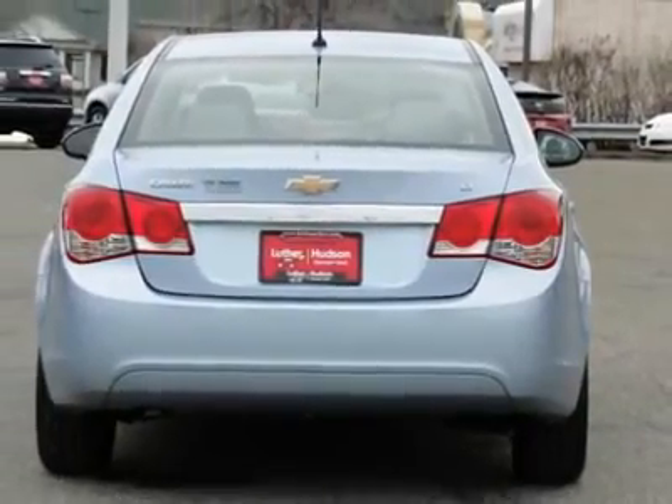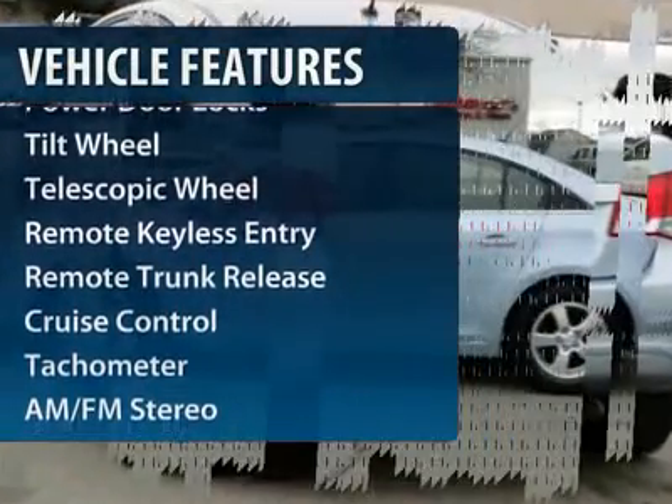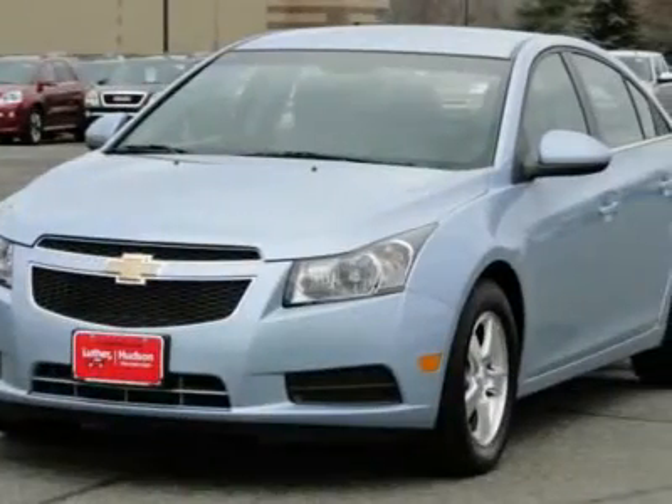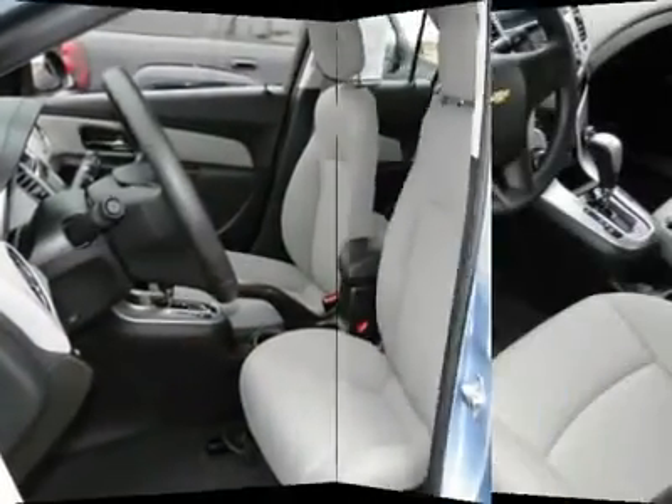Here are some of this vehicle's great options: anti-lock braking system, traction control, front air conditioning, power steering, cruise control, aluminum wheels, AM FM stereo radio, center armrest, rear defrost, and front wheel drive.